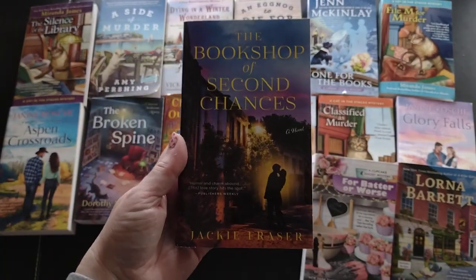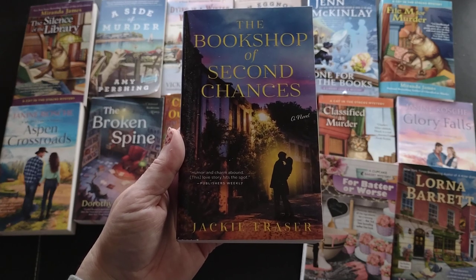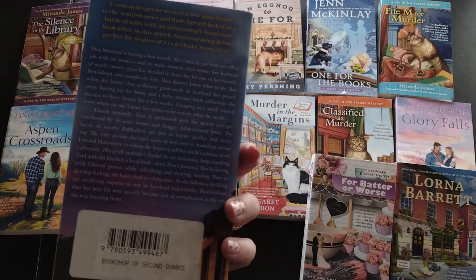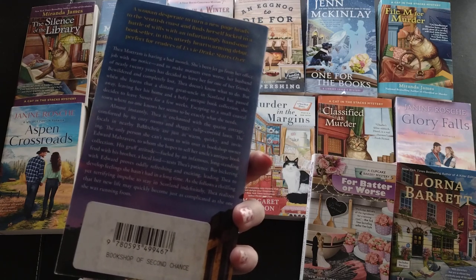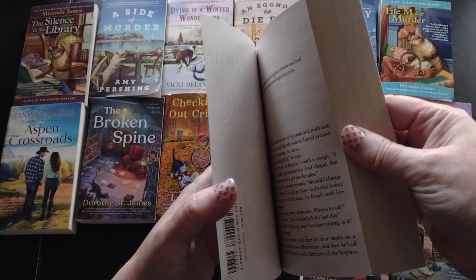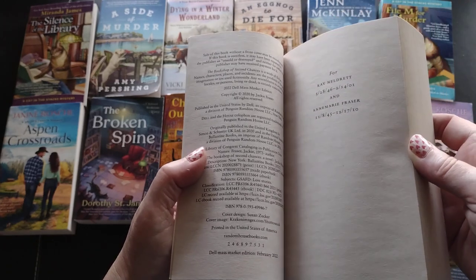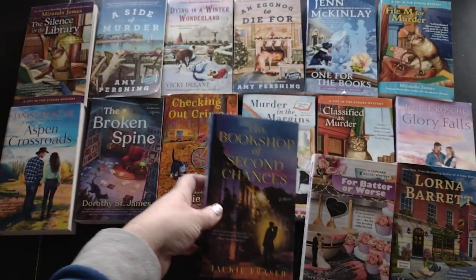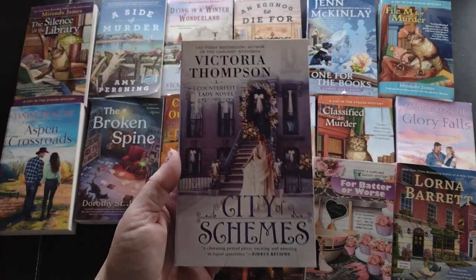Then there's 'The Bookshop of Second Chances' by Jackie Fraser - they had me at 'bookshop.' The moment I saw that I thought it looked so interesting. I believe this one is a romance. It's a 2020 publication but the mass market edition is a 2022 release, so it got repackaged. I don't buy books just because of the covers, but the synopsis genuinely intrigued me.